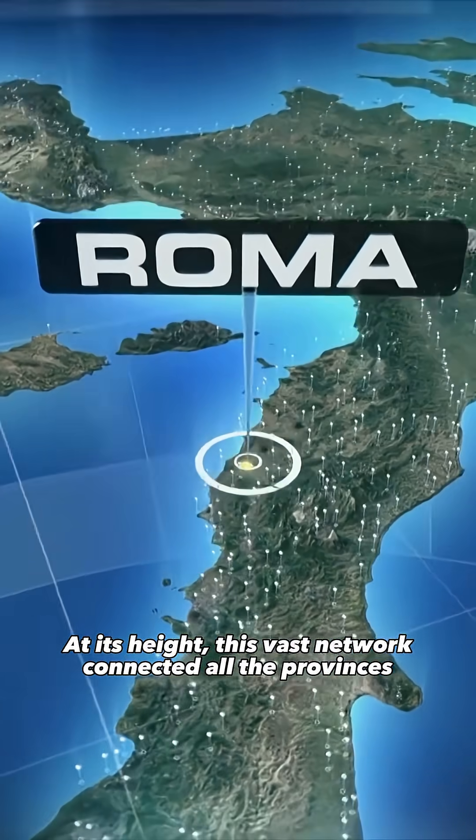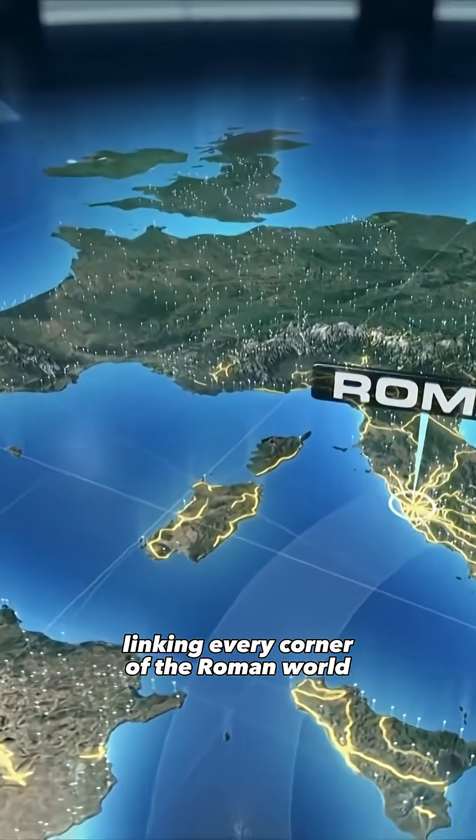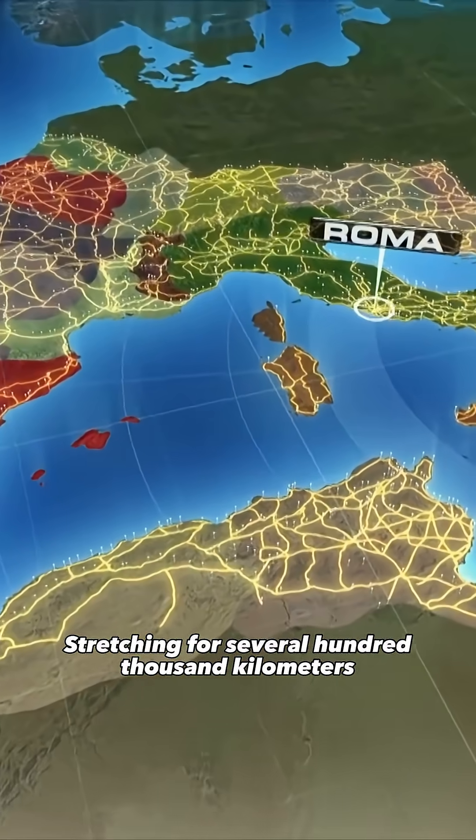At its height, this vast network connected all the provinces, linking every corner of the Roman world. Stretching for several hundred thousand kilometers,